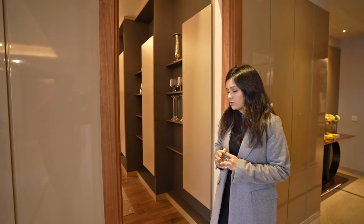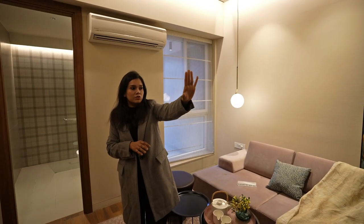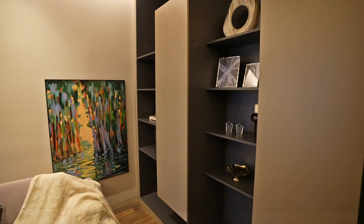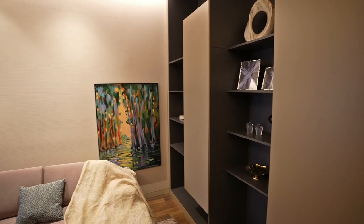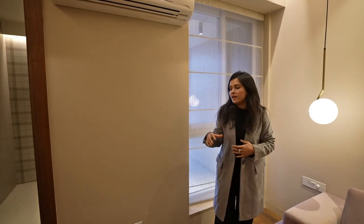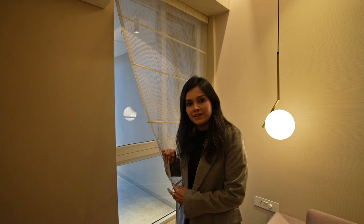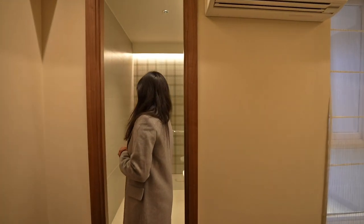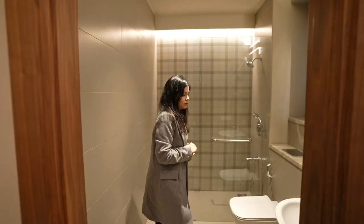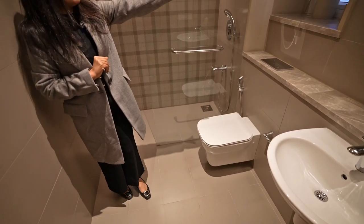The first bedroom of the 3 BHK apartment can be created as a guest room, grandparents' room, family lounge, or open room according to requirements. There is storage space in this room. There is an opening for cross ventilation and natural light. The washroom of this room has all-premium quality fittings and anti-skid tiles, with an opening for natural light and cross ventilation.